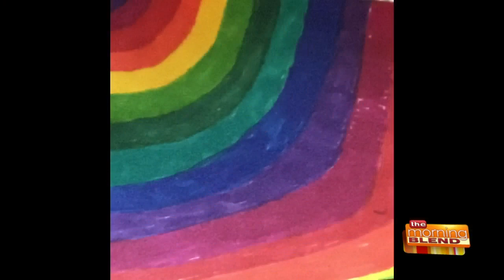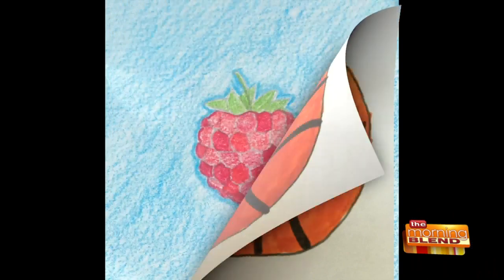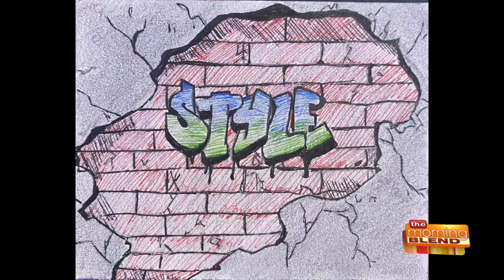Online learning is a new challenge for teachers and students, so some art teachers at Brookfield Academy came up with a fun assignment called Tiny Art Big Ideas. Art students were challenged to create art on a 3x3 post-it note. Elaine Buckley is one of the art teachers and she joins us to share some of these beautiful creations.